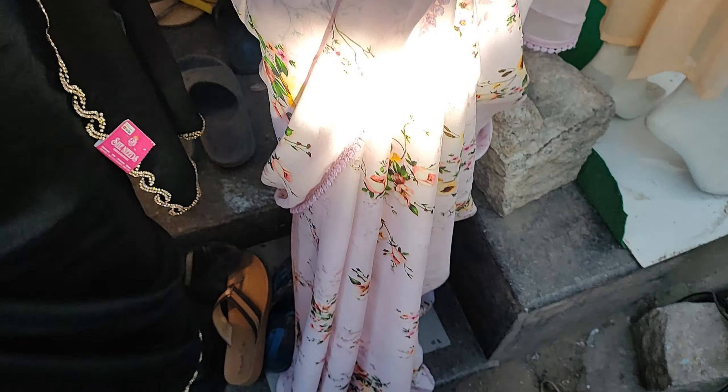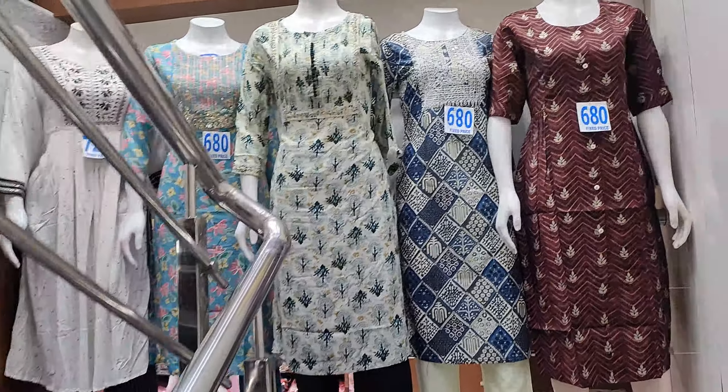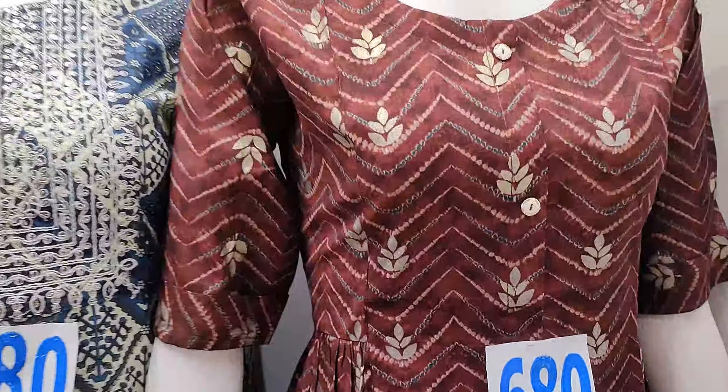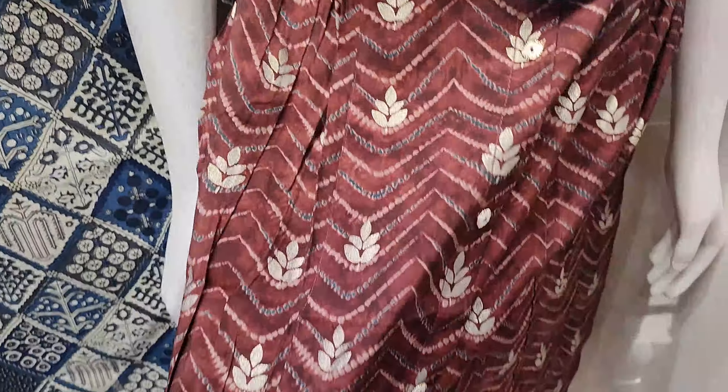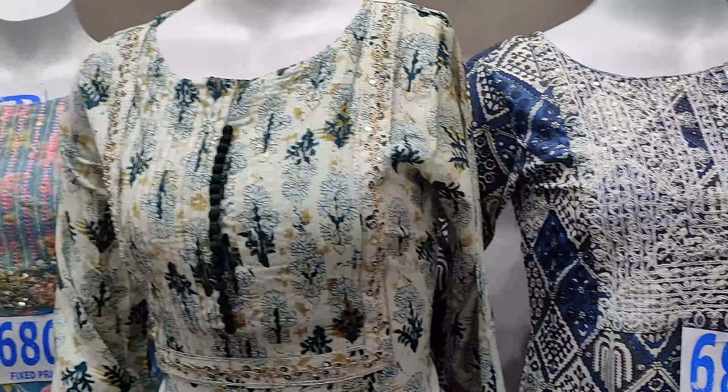We will have a link in the description. We will have a dress collection with reasonable prices. We will have the latest collection in She Needs — we will have an umbrella cut for 680 rupees.